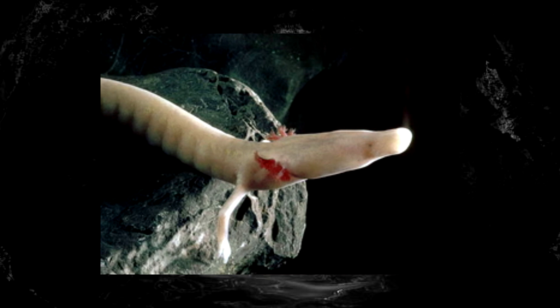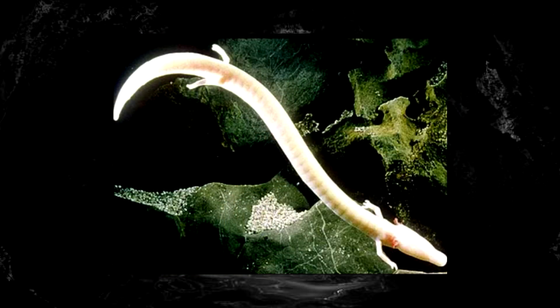Olms retain their gills into adulthood, but one thing they don't retain into adulthood are eyes. As they mature, their eyelids fuse shut, as eyes aren't really that important in an environment that is permanently black. But what they do lack in sight, they more than make up for in hearing and smell, utilizing extremely sharp senses to hunt the minuscule and sparse prey of the underground.